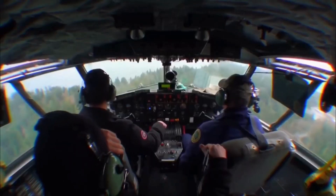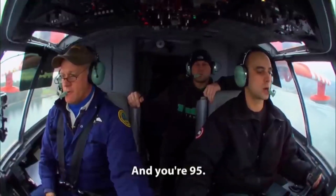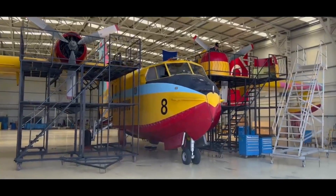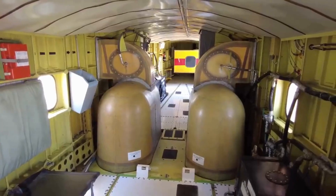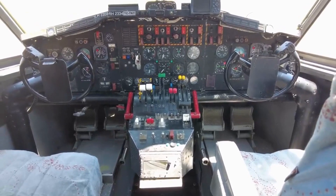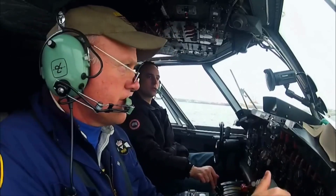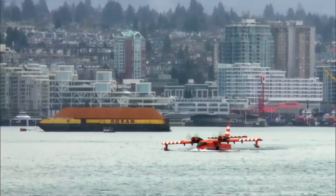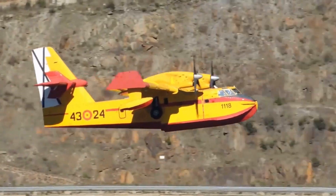But it's not just its technical capabilities that make the CL-215 remarkable — it's the dedicated men and women who operate and maintain these aircraft, working tirelessly to keep us safe from the devastation of wildfires. The ground crew meticulously inspects and maintains the CL-215, ensuring that it is in peak condition for every mission. These skilled professionals understand the critical role this aircraft plays in protecting lives and ecosystems.